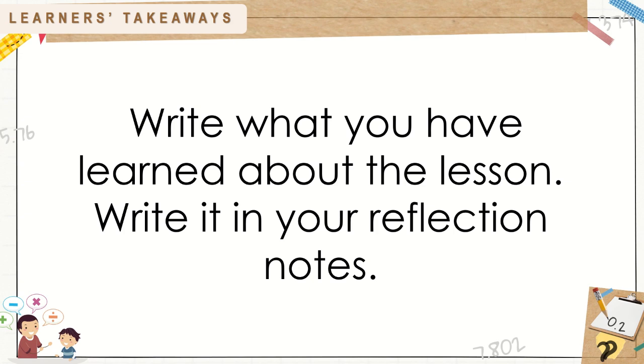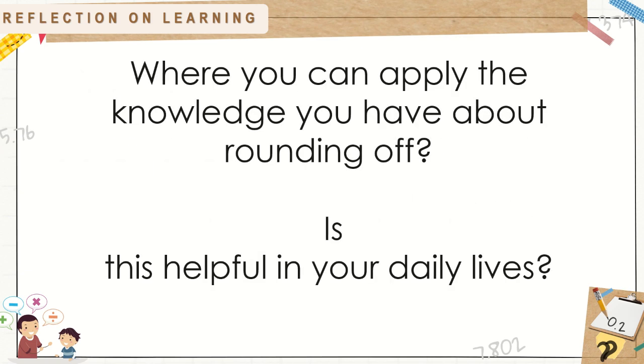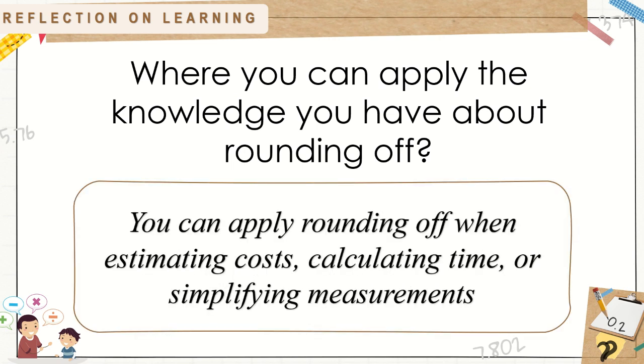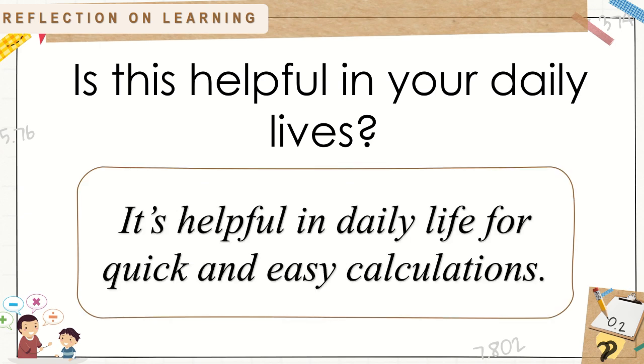Write what you have learned about the lesson. Write it in your reflection notes. Prepare your reflection journal. Reflect on your experience during the rounding off decimals to the nearest whole number and tenths. Where can you apply the knowledge you have about rounding off? Is this helpful in your daily lives? Yes, you can apply rounding off when estimating cost, calculating time, or simplifying measurements. It's helpful in daily life for quick and easy calculations.